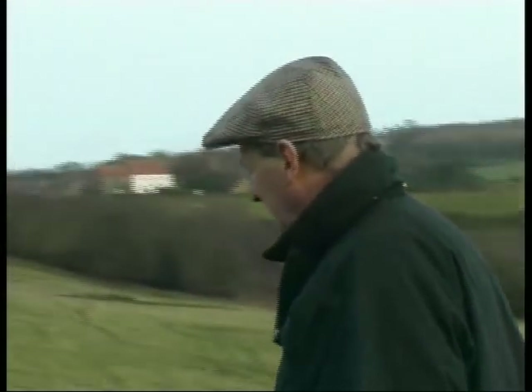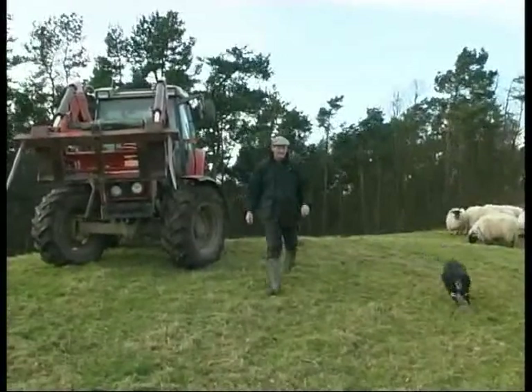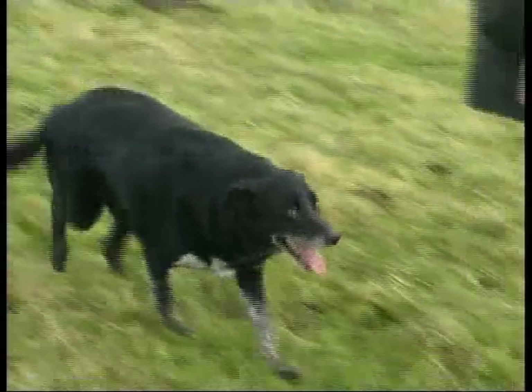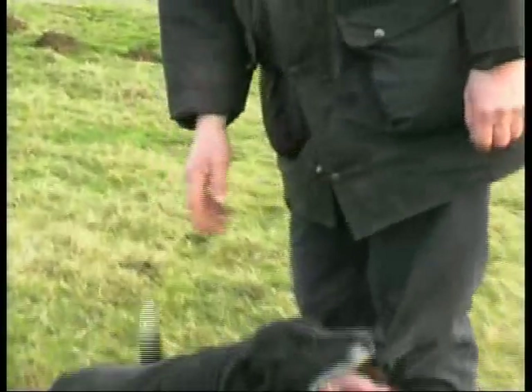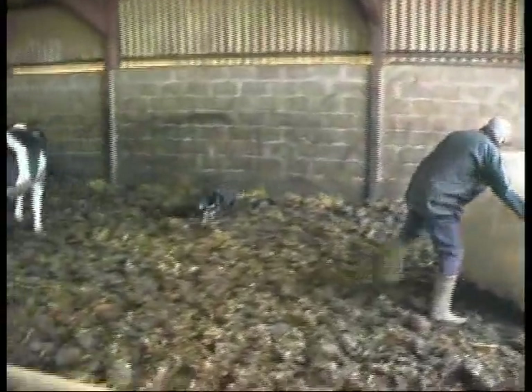But it took her a while to settle. She was quite unbiddable when we got her, and she just needed to learn that dogs and humans work together. My way of training a dog is to get the dog to want to help me, and it was just getting that trust going. Meg started by working with the cattle, helping to protect Tony from the cows. Cows may be gentle animals, but they are big.